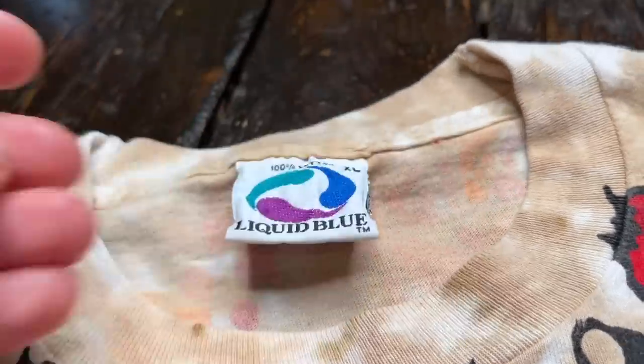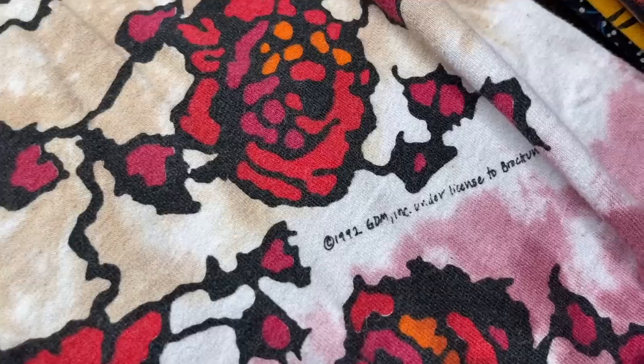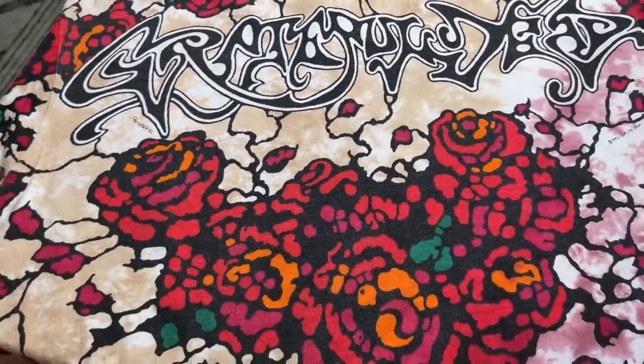Next up — also on the white Liquid Blue XL tag — you've got the amazing Grateful Dead all-over print from 1992: the crazy roses everywhere, the Big Bertha prints in the middle, and it has an all-over print going onto the back as well. Beautiful shirt. This is probably around a 600-dollar piece right now.